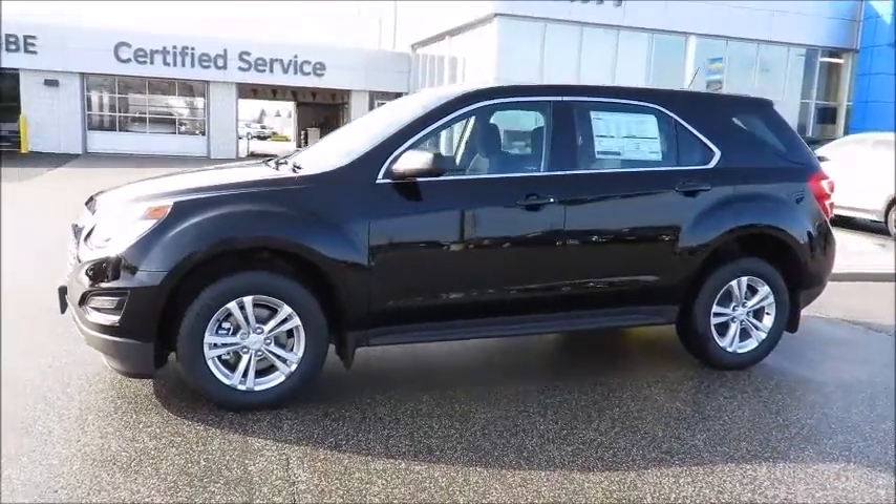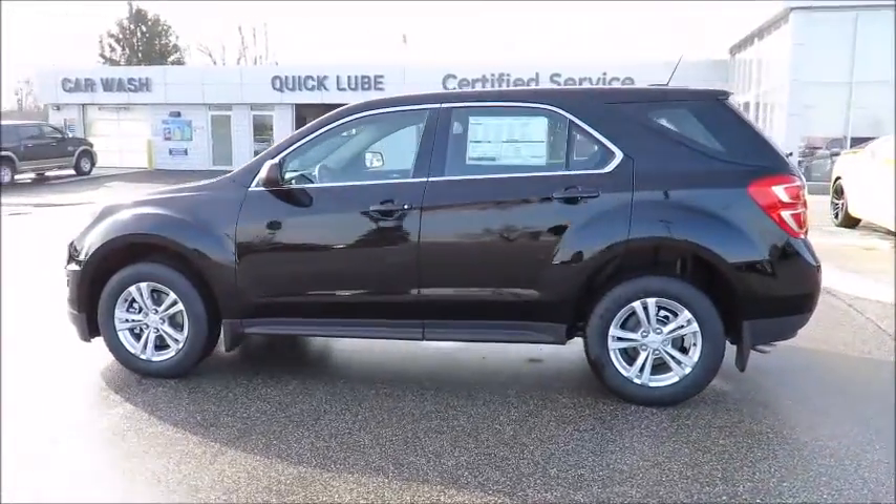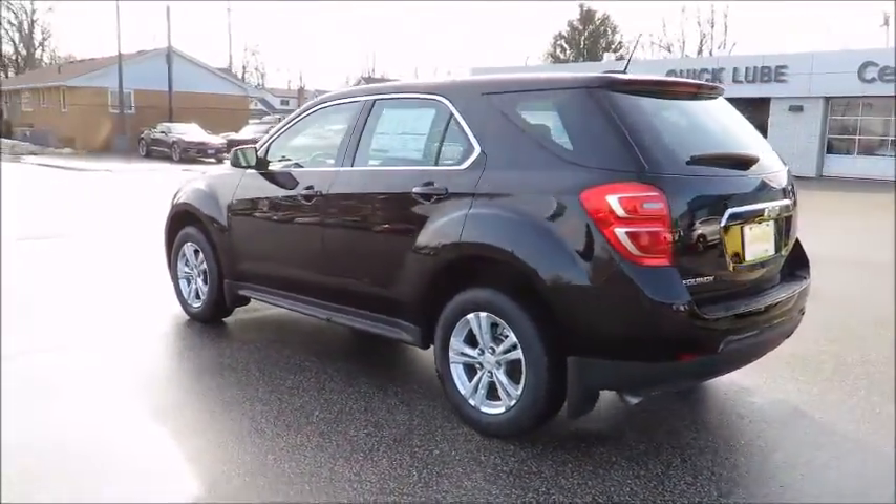Thank you for visiting County Chevrolet in Essex. Here's just one of our latest new models, in stock and available for sale now. Great finance and lease rates are on now, along with great manufacturer programs.